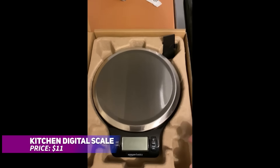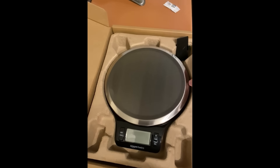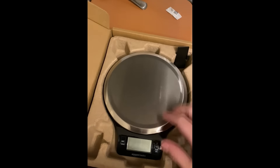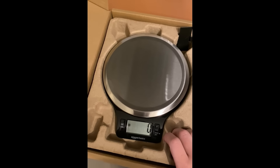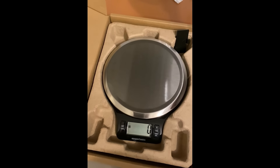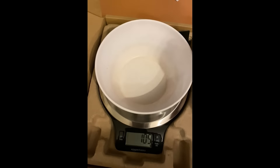Need to weigh ingredients with precision? This digital kitchen scale is here to help. Featuring a sleek stainless steel platform and a clear LCD screen, it displays measurements in pounds, ounces, or grams. The tare function lets you subtract container weight for accurate readings. Plus, it's ready to use with included batteries, making cooking and baking effortless right away.